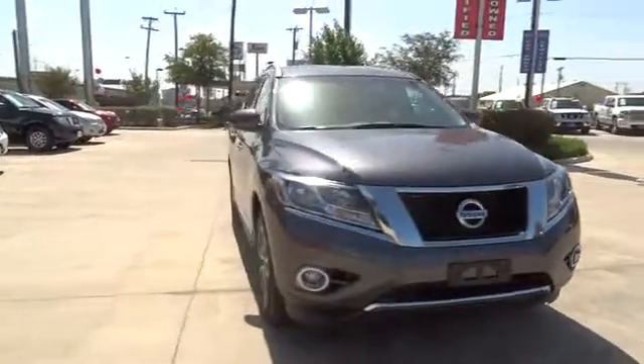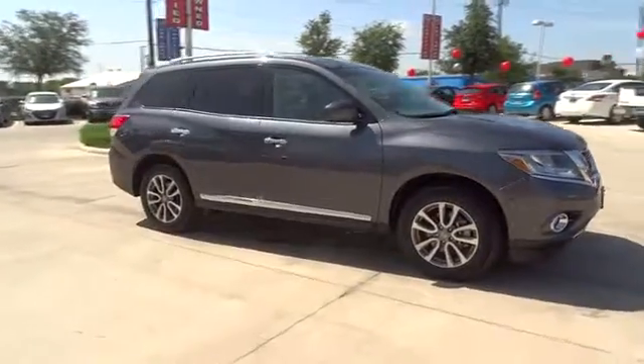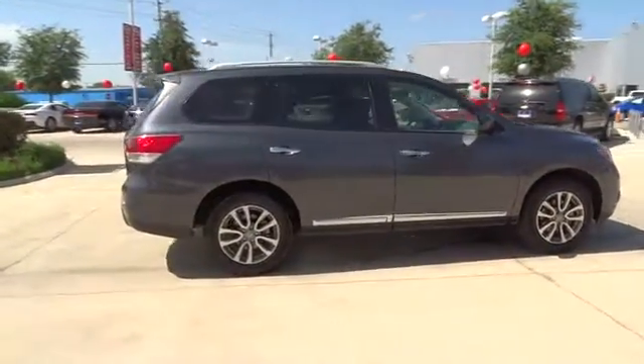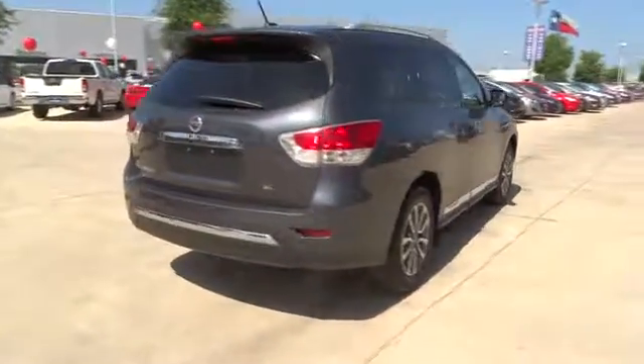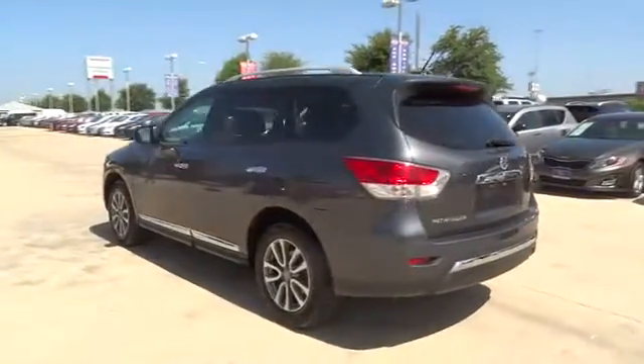The 2013 Nissan Pathfinder. The Pathfinder has a premium interior with three rows of seating for up to seven passengers, as well as versatile seating and cargo configuration. This SUV appeals to both truck lovers and car lovers. This vehicle has less than 15,000 miles.